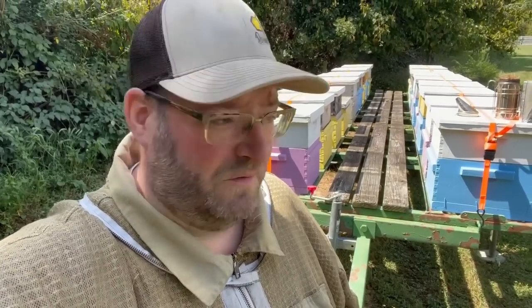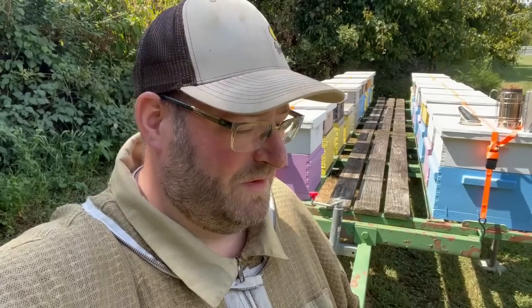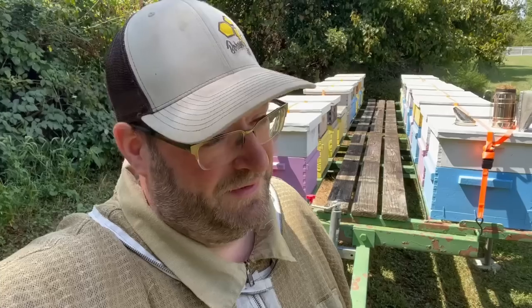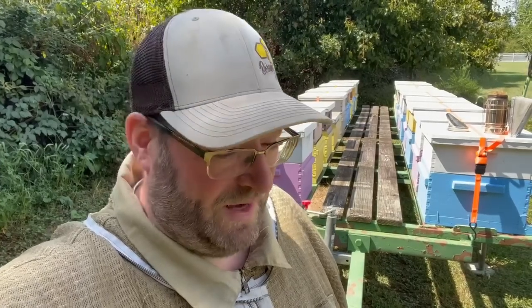Jason from Bohemia Bees, and we've got a pretty interesting topic to talk about on today's video. It's probably something new for hobbyist beekeepers. If you're a sideliner involved with any small-scale pollination, this may be a good refresher. And of course, if you're a commercial beekeeper, this is old hat. This is really just how we've kind of stepped into adding an additional revenue stream into our apiary.